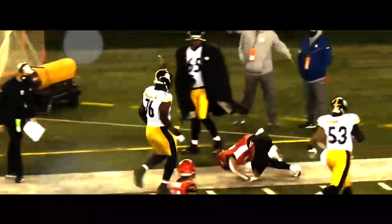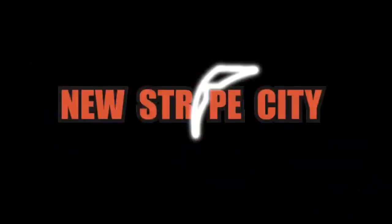JuJu Smith-Schuster is blown up and the whistle's blown. Not messing around — Brandon Wilson will bring it from two yards deep out of the end zone. A hole in the middle, Wilson breaks the tackle and Wilson all the way down the sideline — it's a touchdown! 103 yards on the return from Brandon Wilson!